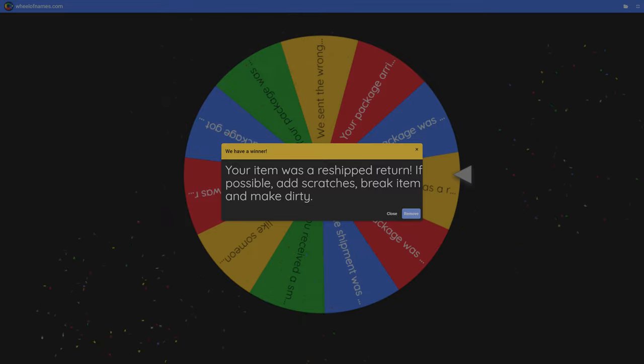The Simazon delivery result: the item was a reshipped return — I should scratch, break, and make it dirty. Since I ordered stairs, foundation, and platforms, I can't realistically do that, so I'll pay a penalty fee of 500 simoleons to fix them instead. That seems fair given how much I ordered.